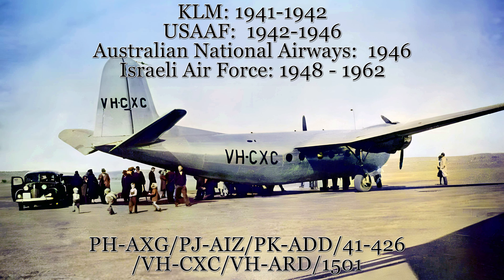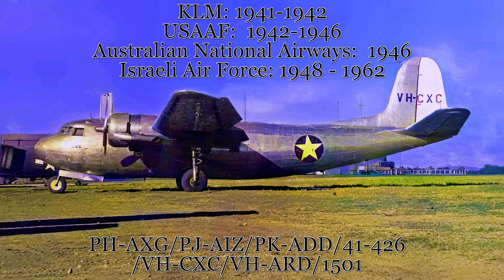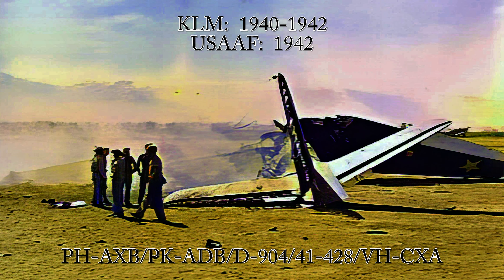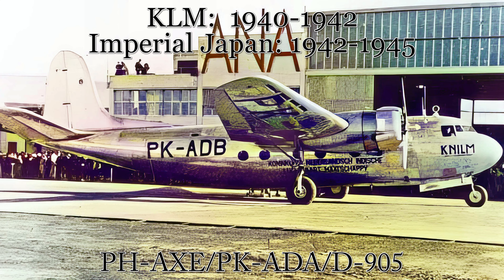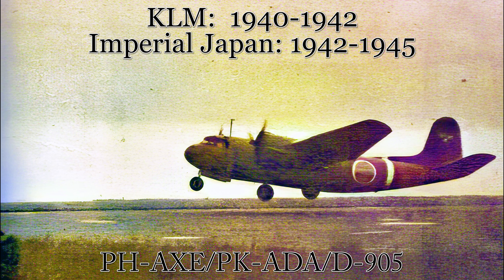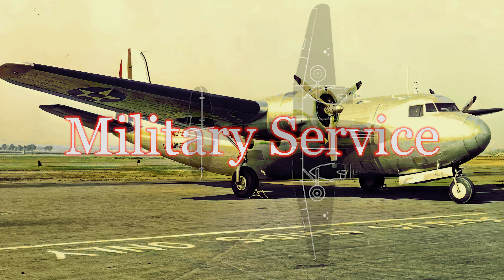The second production aircraft had a similar history — again designated for KLM service until events sent it to Australia. This aircraft, however, survived long enough to serve with the nascent Israeli Air Force as a personnel transport and makeshift bomber during the 1948 Arab-Israeli War, before being used as a training airframe for a technical school until it was scrapped in the 1960s. The third aircraft was damaged beyond repair by an Imperial Japanese air raid on Port Moresby in August 1942. The fourth and final civilian production model was captured by the Imperial Japanese Army in the Dutch East Indies, taken to Tokyo for testing, and reportedly scrapped by the Japanese government in 1945.